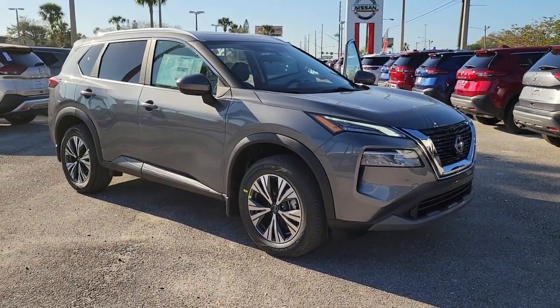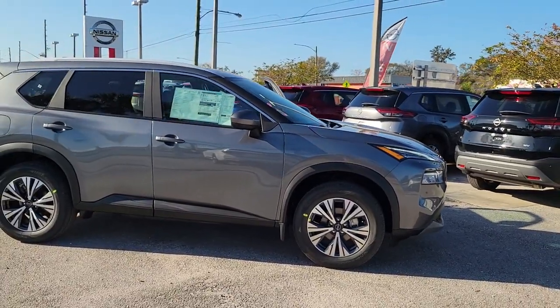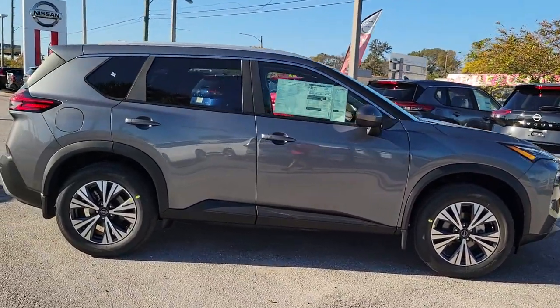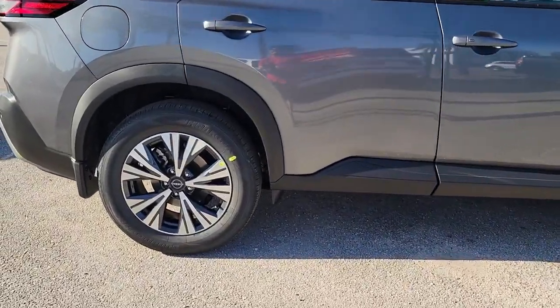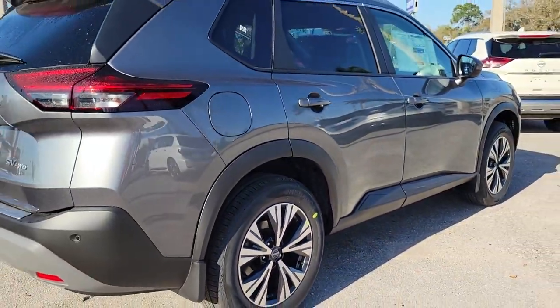Hop into the 2023 Nissan Rogue. Start planning your family road trips in this comfortable, well-equipped Rogue. This clever crossover offers plenty of space and thoughtful creature comforts to keep your crew relaxed and eager for adventure.